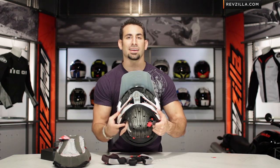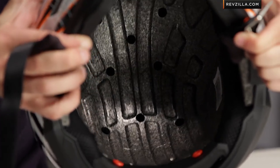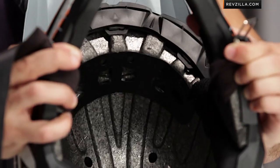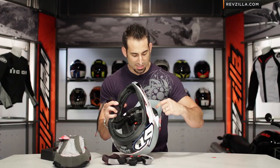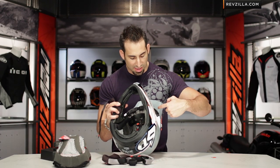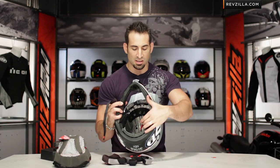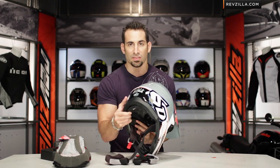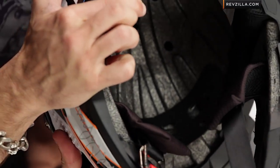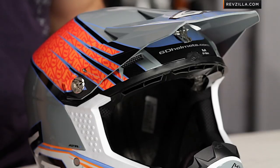Looking at the interior top to bottom, there are 10-millimeter vent holes with large channels, and even in the front you can see areas where air goes right up between the EPS liners — giving you that super sucker airflow factor out of the helmet. Rotating to the back, you can see how that all finishes off as well. It's a fully designed and complete helmet from 6D.